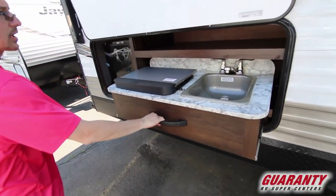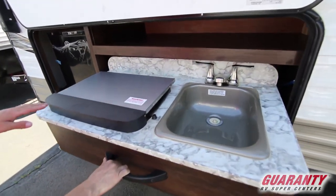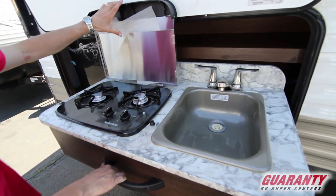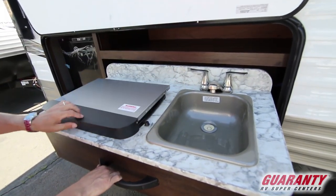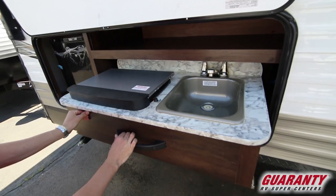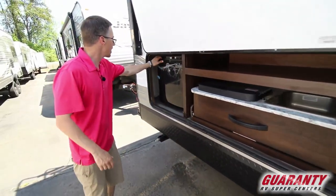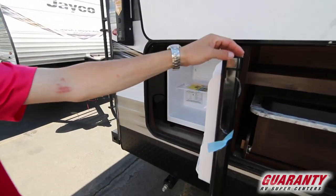You've got an outdoor kitchen area with a two burner stove, a small sink, and a refrigerator over here.